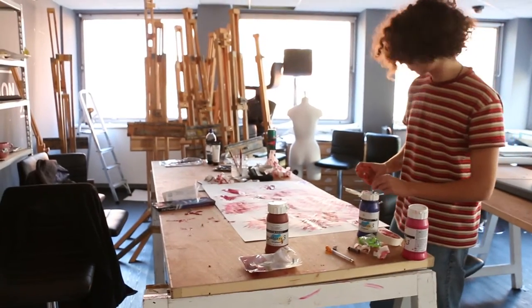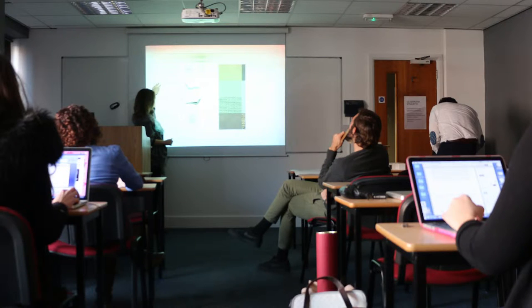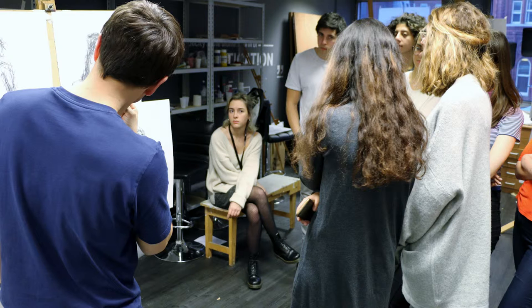One of the benefits of studying at LCCA is that the class sizes are relatively small, so we can give individual attention to students.